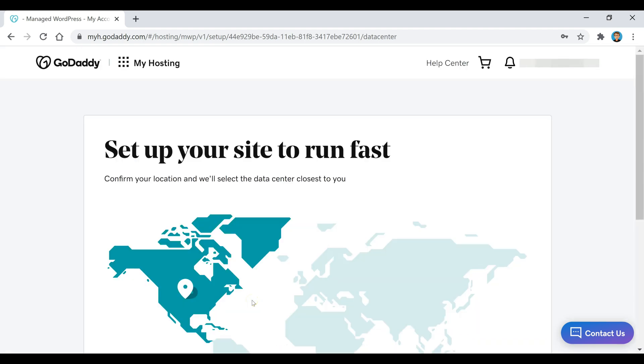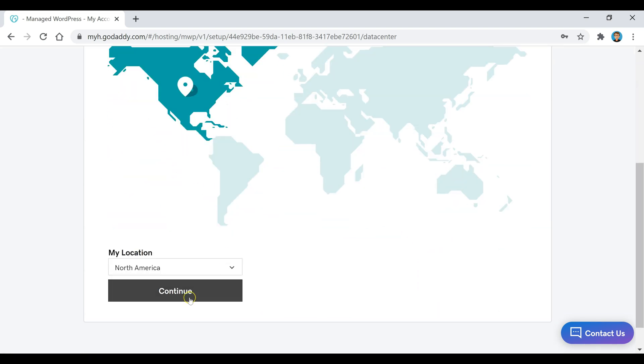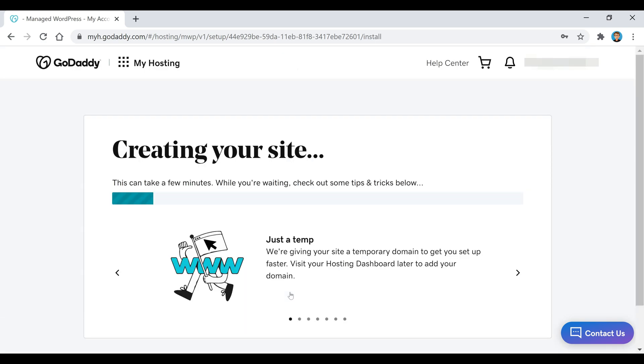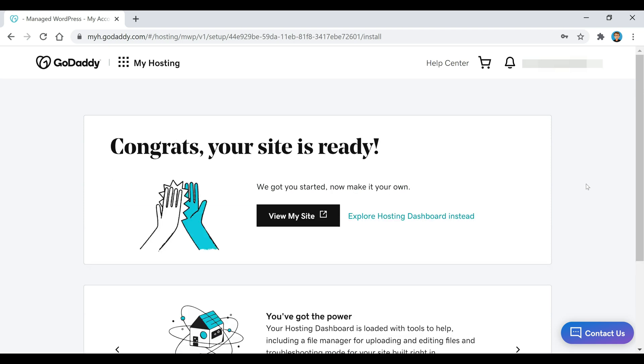Once we get to this point, scroll down and select your location. It should probably already be selected, but if not just select it and click Continue. Now this is just setting up our site for us and this can take a few minutes — it says it could take a couple of minutes or up to five, so just wait for it to load and then we'll move on to the next step.